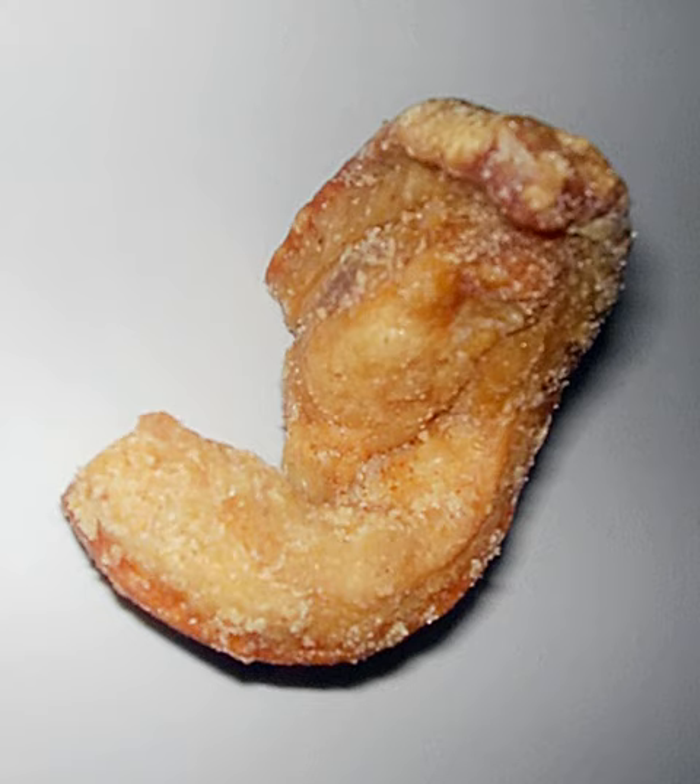43% of pork rinds' fat is unsaturated, and most of that is oleic acid, the same healthy fat found in olive oil. Another 13% of its fat content is stearic acid, a type of saturated fat considered harmless because it does not raise cholesterol levels. A 60g serving of pork rind contains 29g of fat, 375 kcal, and 0.65g of sodium.